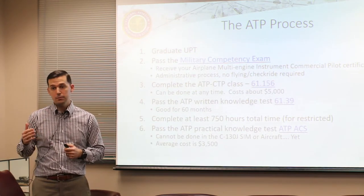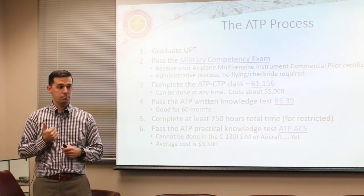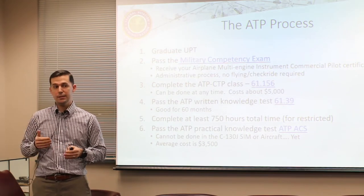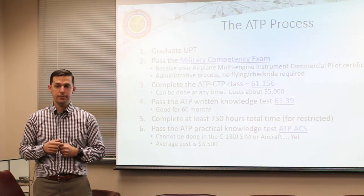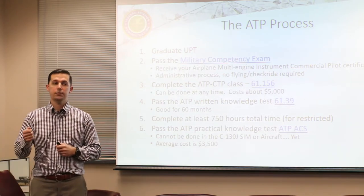Unfortunately there's no way around it for military folks yet - it'll literally take an act of Congress to get it removed for us. There are avenues being explored to see if annual CRM sim could count as the CTP course, but until something like that happens or a military equivalency is established, you're going to have to take that course. That's your first five thousand dollars to even start the process.